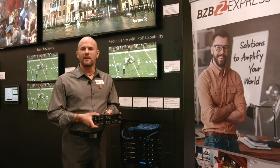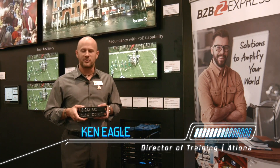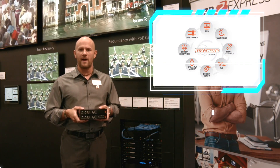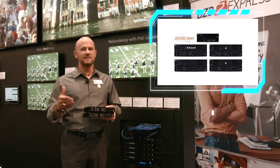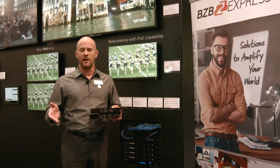Hello, Ken Eagle here with Atlona. I'm really excited to tell you about a great new product Atlona has just announced called the Omnistream. This is our AV over IP solution — that means we're encoding audio, video, and control onto an Ethernet signal and sending it any distance we like to any number of displays anywhere worldwide.